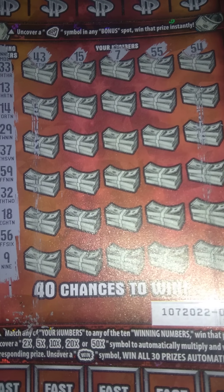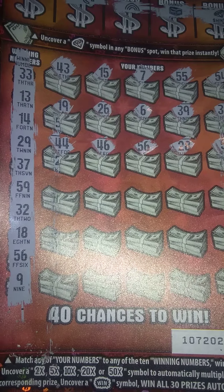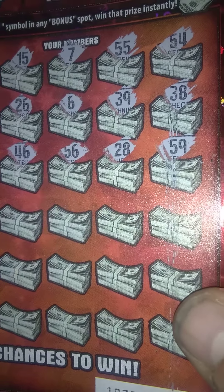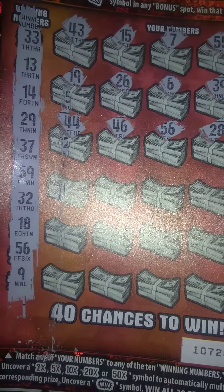Top row. No dice on the top row. Let's go to the next row.